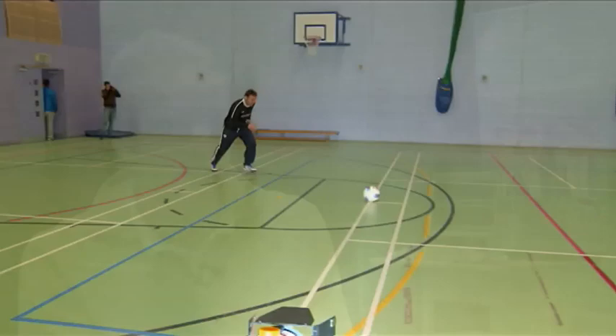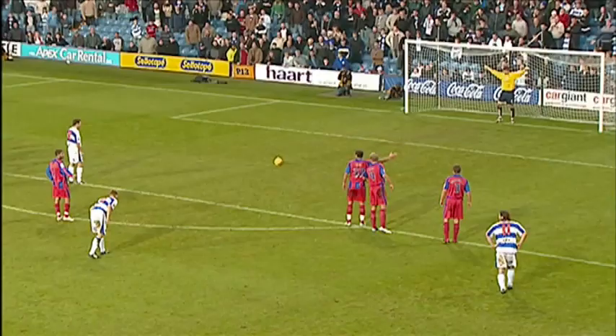Anything above 25 metres per second, approximately 55 to 56 miles an hour, put into the four corners — even if the goalkeeper knows where it's going, he's not going to get there.